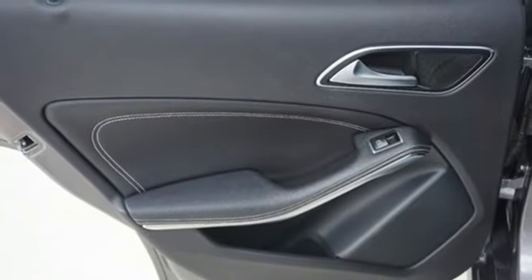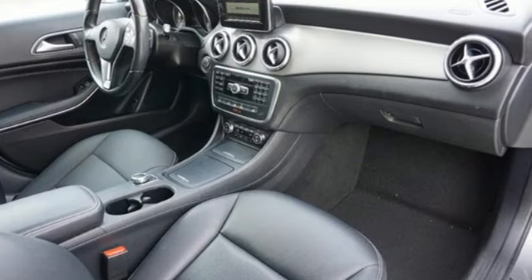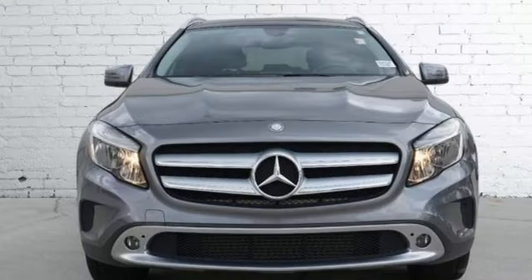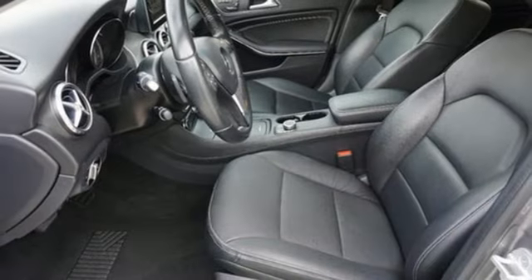M-Brace 2 external memory control, memory exterior door mirror settings, driver and passenger memory seats, and an intercooled turbo inline four-cylinder engine. The Car Connection calls it a stylish vehicle with a double shot of urban attitude and a dash of ruggedness.